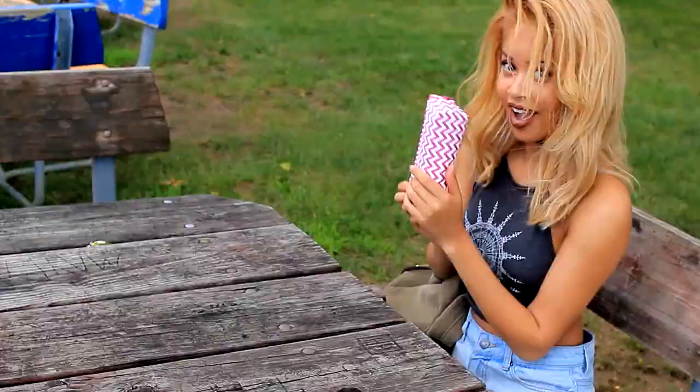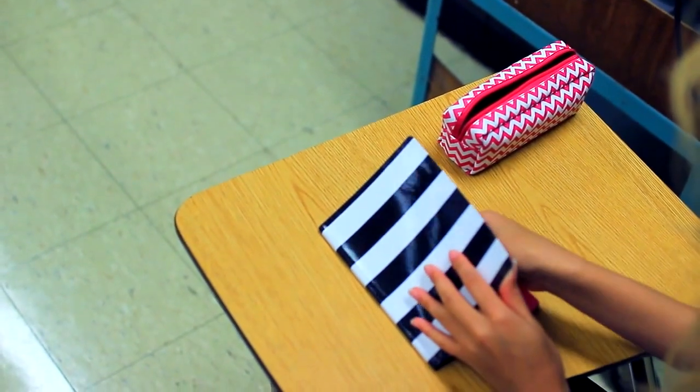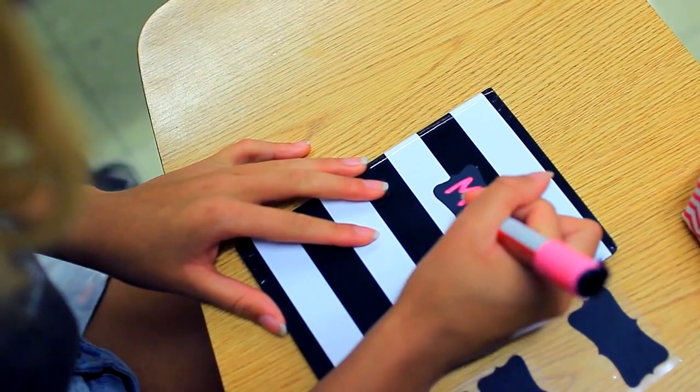The next thing you're gonna need is a pencil case to hold all your pencils and supplies so they won't get lost. You're also gonna need a planner to write down all your homework and stuff.